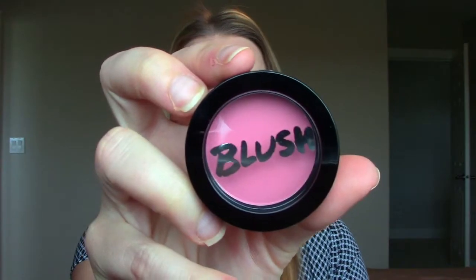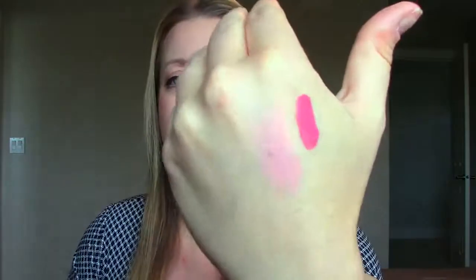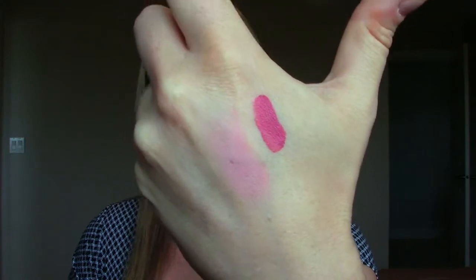The next thing is from Model Co — we often get products from them. This is a blush cheek powder in the color Cosmopolitan 01. It's like a baby pink, but on the darker end. Once I swatch it on my hand it's actually quite light and a bit powdery, but it's a really pretty color if I can get it to show up on my cheeks.